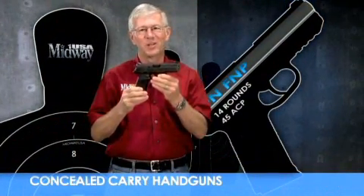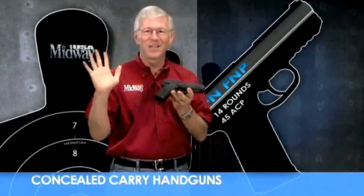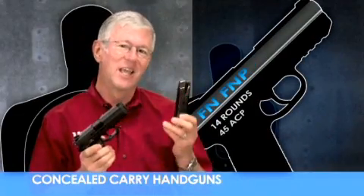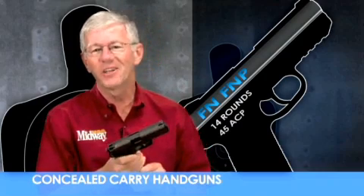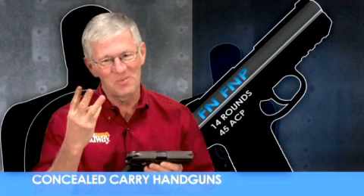The FNP is a full-size polymer frame pistol designed for military and personal defense. Produced by FN, this gun is completely ambidextrous and designed for the hands of most shooters. Chambered for the .45 ACP cartridge and featuring a magazine capacity of 14 rounds, it packs quite a punch. Let's head out to the range to see how this full-size pistol rates overall for concealed carry in three important areas.